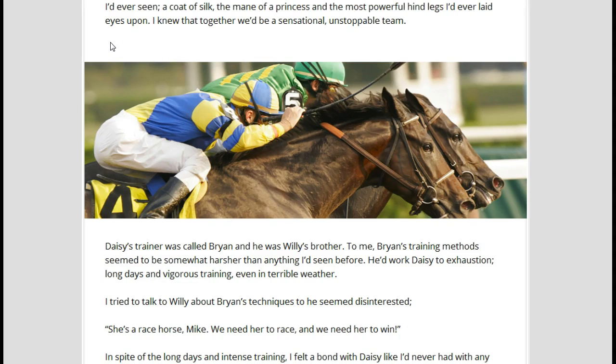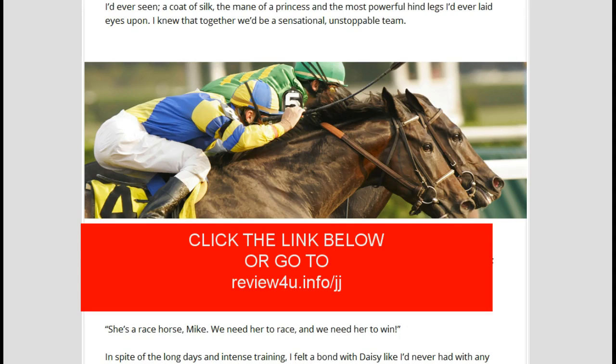Again, click the link in the description area below this video. Do your due diligence and come check it out for yourself. There's also a 60-day money-back guarantee with this, so it's risk-free as far as I'm concerned. Thank you, go check it out, good luck with your horse betting, and have a good day. Click the link below or go to reviewforyou.info/JJ — thank you and have a great day.